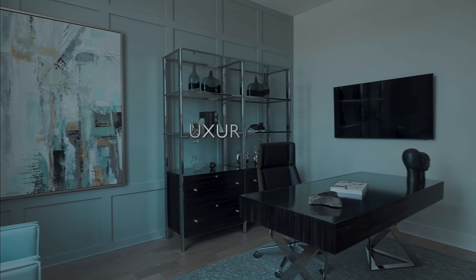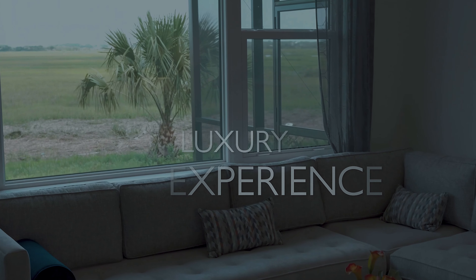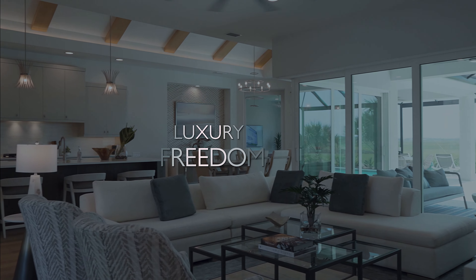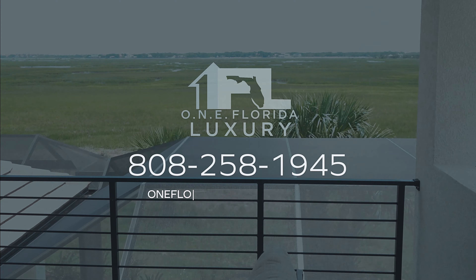If you're looking for a truly custom, white glove, luxury experience, it doesn't get any more custom or luxury than building with AR Homes. If you love this model, it is for sale, and you can even include everything you see inside. Reach out — I'm just a text, call, or message away.